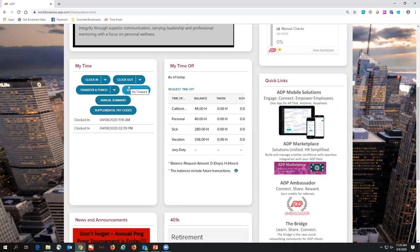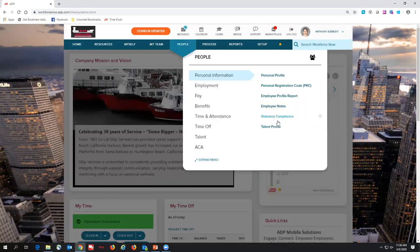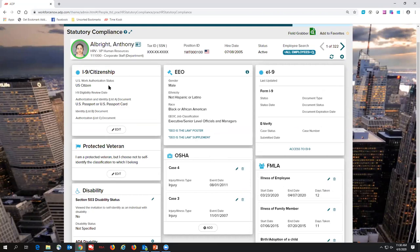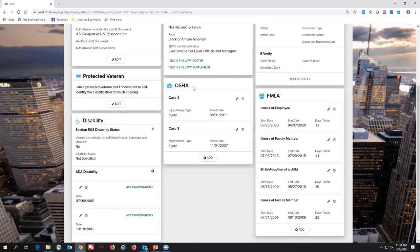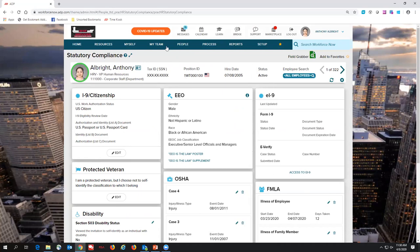If you have our time and attendance, employees can use it on the mobile app, an iPad, or traditional time clocks — or just log into the system. This is most popular with white collar employees who sit in front of a computer all day — they can simply click clock in and go about their day. Something really relevant right now is our statutory compliance page. Every employee will have a page where you're able to keep track of their EEO, OSHA, and especially right now — FMLA. I was in here yesterday and entered illness of an employee. This is where you keep track of those reports, and if an OSHA auditor came in, you're able to print out the 300 logs right away.